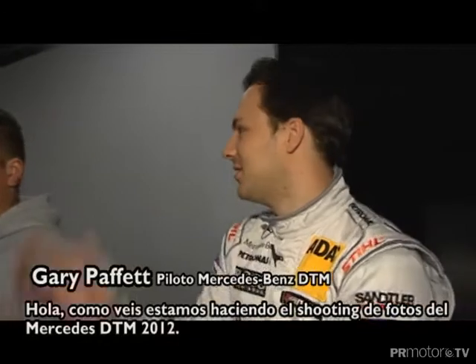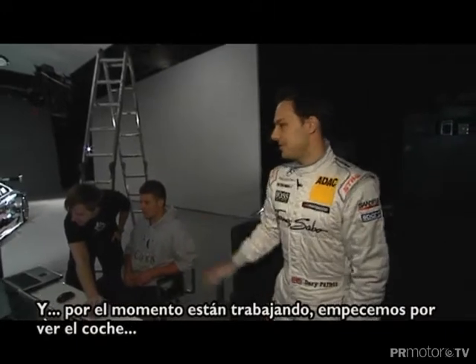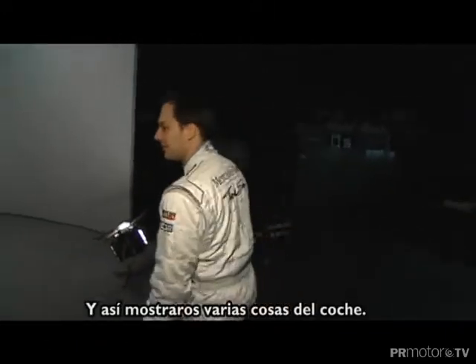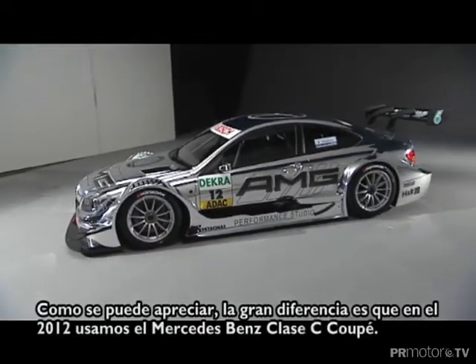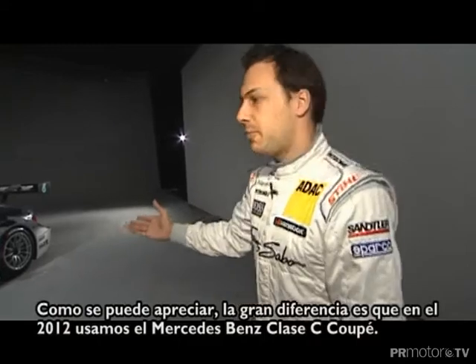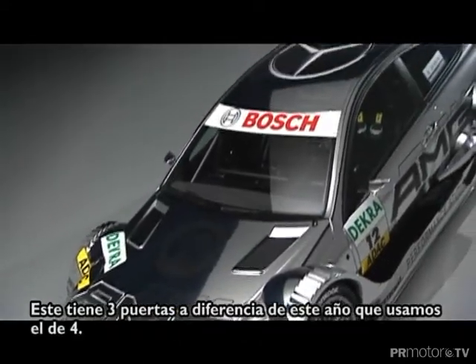Hi, as you can see we're doing the photo shoot for the new DTM car for 2012 and I'm just going to stop things for a minute so we can go and have a look at the car and show you some of the new things we have. The biggest difference is that in 2012 we're going to be using the Mercedes-Benz C-Class Coupe, the three-door car as opposed to the four-door C-Class we're using this year.